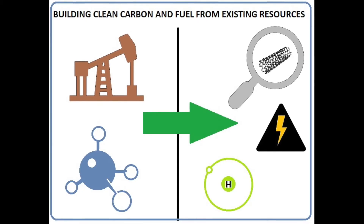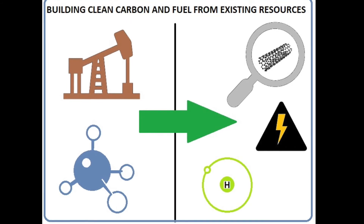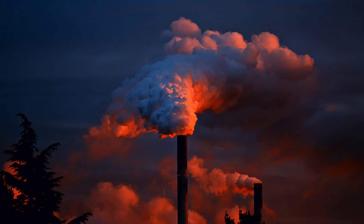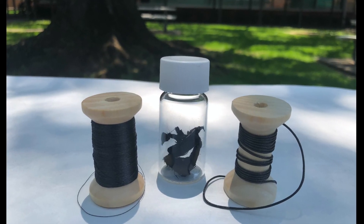Even better, carbon nanotubes and clean burning hydrogen fuel can both be produced from natural gas with net zero carbon emissions through methane pyrolysis. This means that we can ultimately create cables and wires without the massive pollution and CO2 footprint associated with mining and refining metals, paving the way for a future of clean carbon materials.